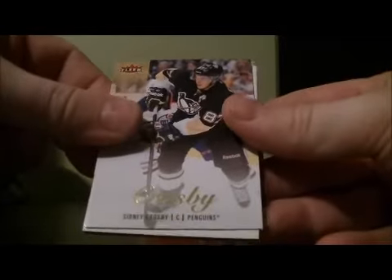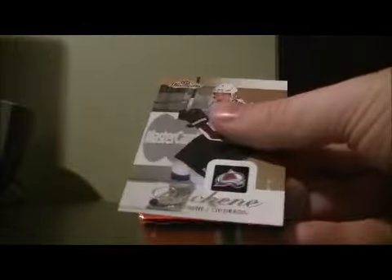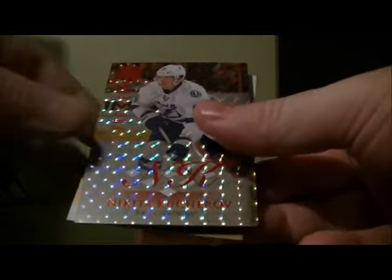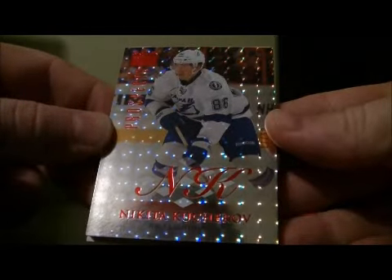Floor Ultra Base for Sidney Crosby for the Penguins. And the Universe for the Penguins of Guilla Flerk. Your Hot Prospects is number 17 out of 50 for the Lightning of Nikita Kucherov.